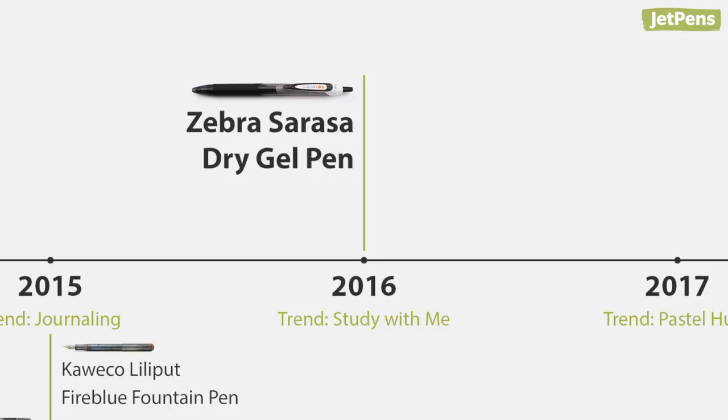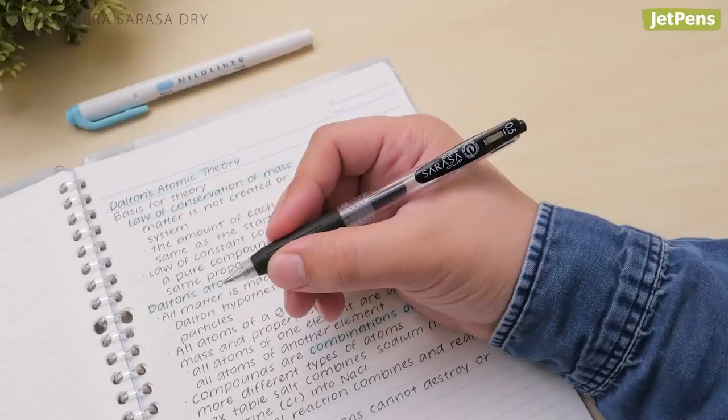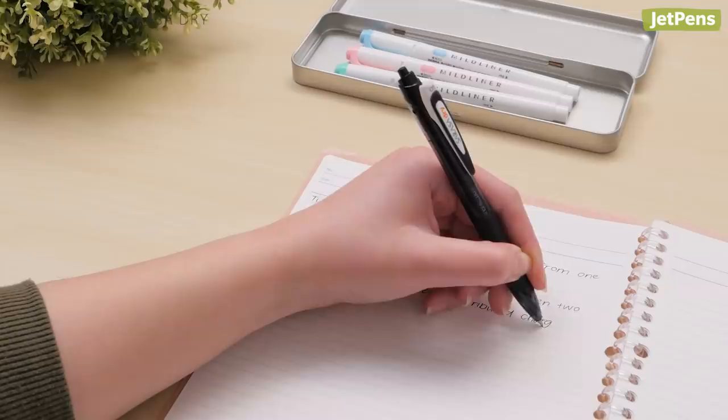2016: the Zebra Sarasa Dry Gel Pen. In 2016, study channels like Study Quill started gaining traction on YouTube. That same year, everyone's favorite study pen, the Zebra Sarasa Gel Pen, got an upgrade with the Sarasa Dry. It dries instantly on most papers, making it a game-changer for students and lefties!